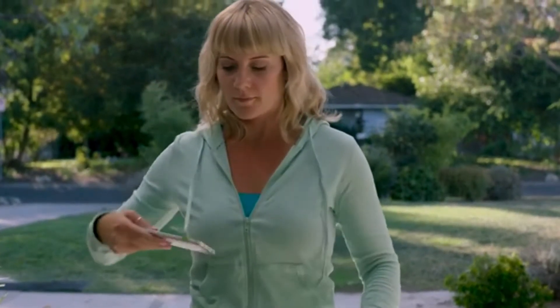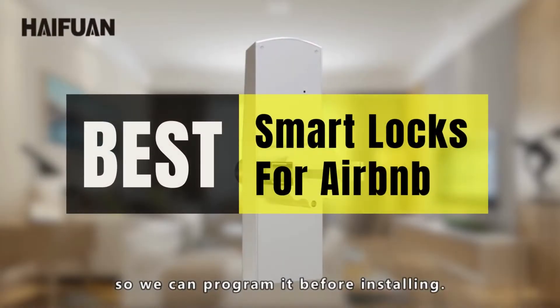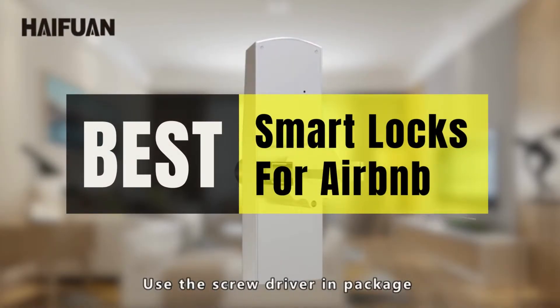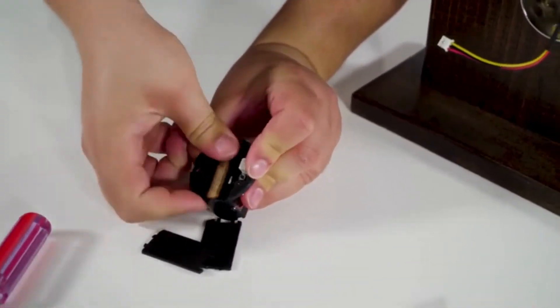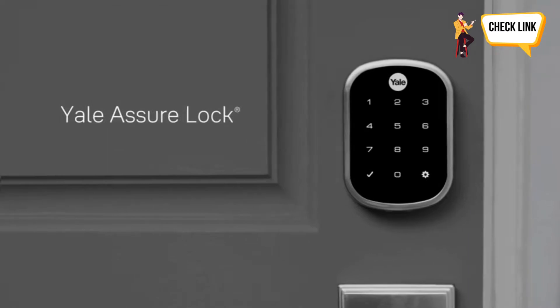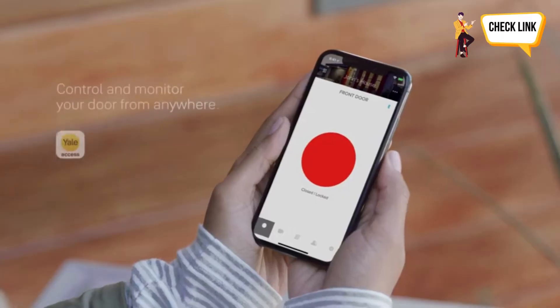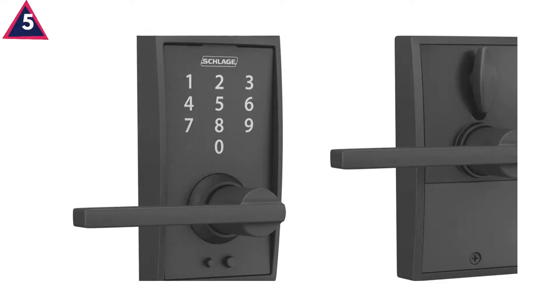What's up guys, it's your favorite pick instant back with another cool video. Today's video is on the top five best smart locks for Airbnb. It may be challenging to identify the most cost-effective products when purchasing various goods, so I narrowed down hundreds of products based on a few standards and ranked them in this video to make your decision easier. So sit back and relax while I tell you about these amazing products. Please check the product link in the description box below and don't forget to subscribe to our channel.